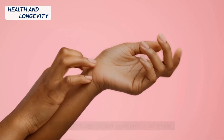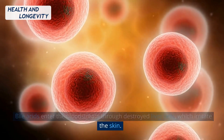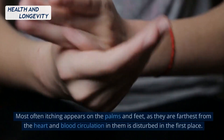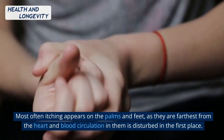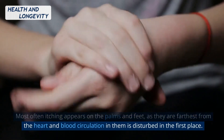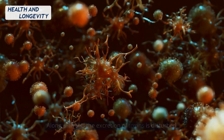The seventh sign of liver problems is itchy skin. Bioacids enter the bloodstream through destroyed liver cells, which irritate the skin. Most often itching appears on the palms and feet, as they are farthest from the heart, and blood circulation in them is disturbed in the first place. Along with this, the excretion of toxins is disturbed.